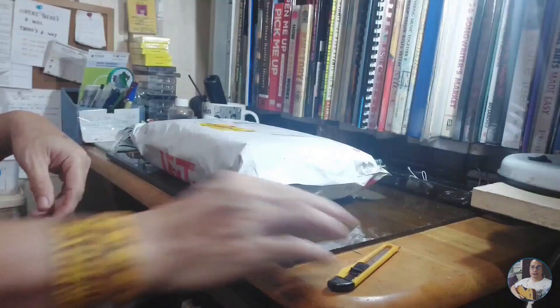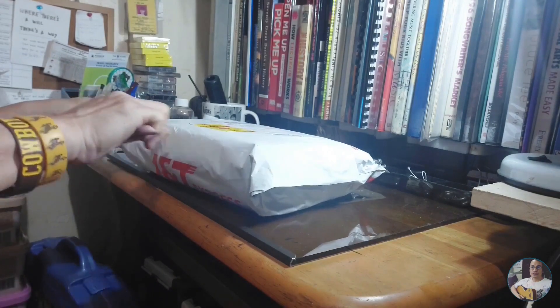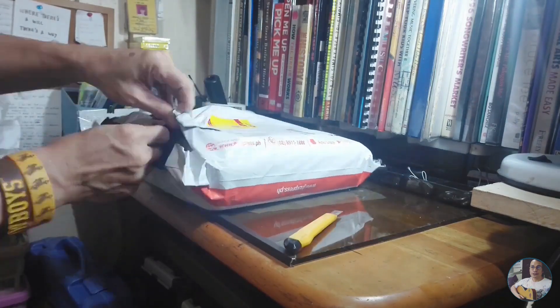So I placed an order for a set of two lamps for 699 pesos only. And here are the lamps. I placed an order on June 12th and they were delivered on June 17th.